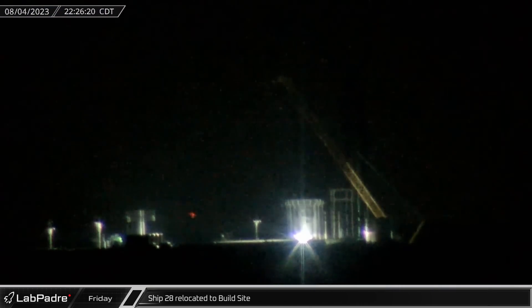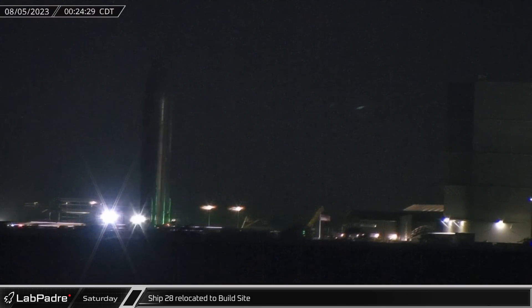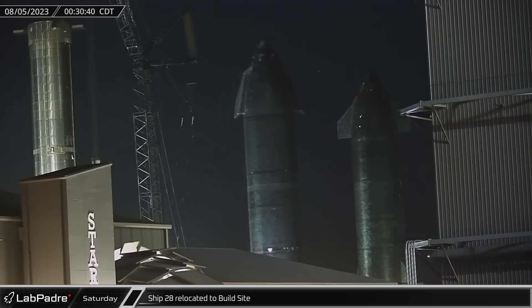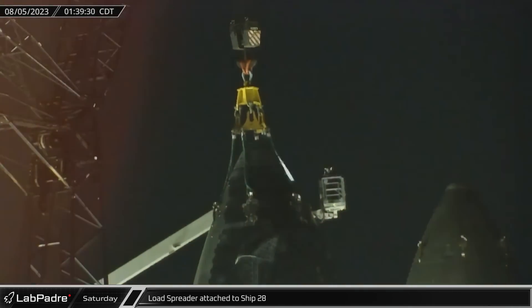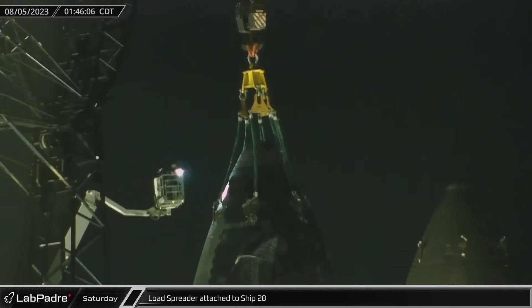Turning the clock over from Friday to Saturday, Starship 28 was rolled out of Massey's down Highway 4 to the build site before coming to a stop at the Rocket Garden. Once the ship arrived, the LR-1750 and a pair of workers attached the ship load spreader to Starship 28 to lift the ship onto the on-site engine installation stand.